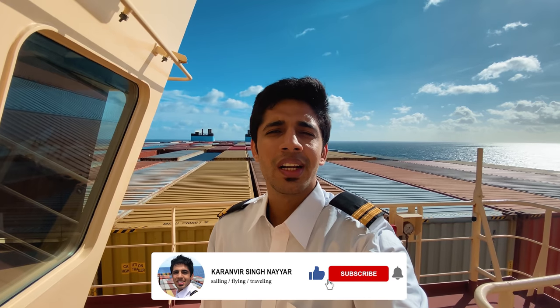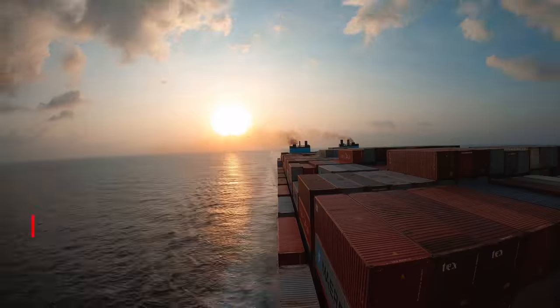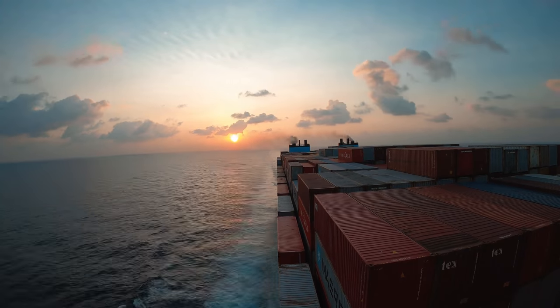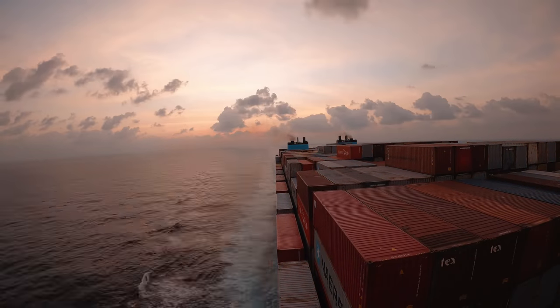If you did like the video, don't forget to give it a big thumbs up, subscribe to the channel, share the video. I will see you back from another day at sea. Bye bye.